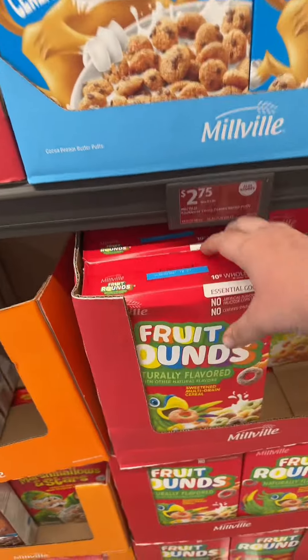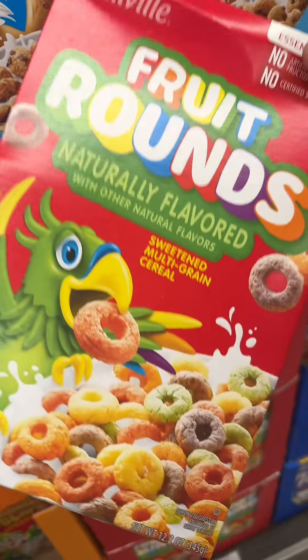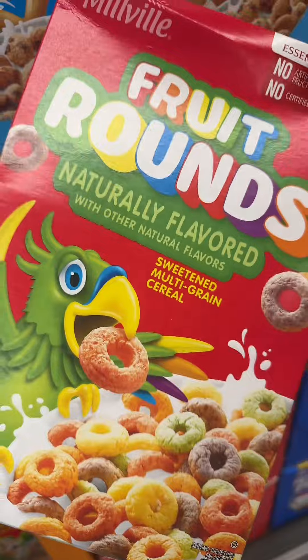Now I'm going to tell you, if you want to switch your kids to dye-free stuff, come and get this Millville stuff. This tastes just like Froot Loops. You know what? I lied — it tastes better than Froot Loops.